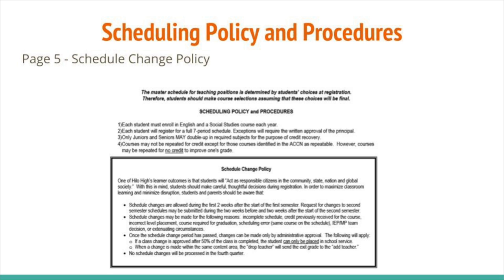Schedule changes are allowed during the first two weeks after the start of the first semester. Requests for changes to second semester schedules may be submitted during the two weeks before and two weeks after the start of the second semester. Schedule changes may be made for the following reasons: incomplete schedule, credit previously received for the course, incorrect level placement, course required for graduation, scheduling error, same course on the schedule, IEP, MP team decision, or extenuating circumstances.